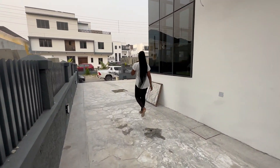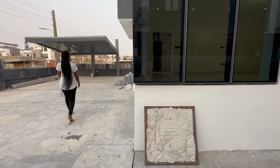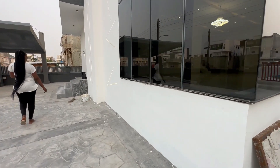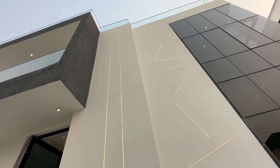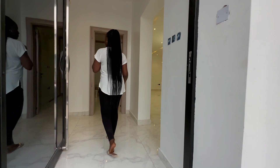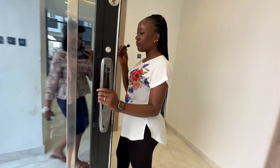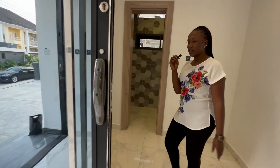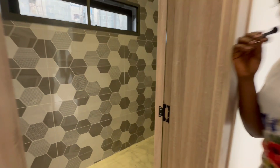Let's go and see what we have inside. We have LED lightings outside on the walls of the house. Coming into this house, we have a bulletproof biometric door that uses fingerprints, and then we have the visitor's toilet.